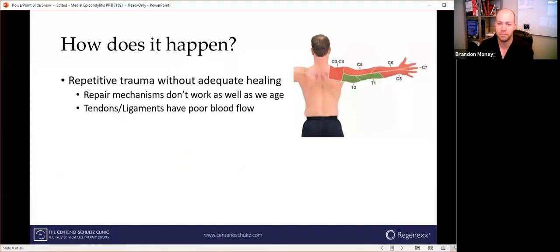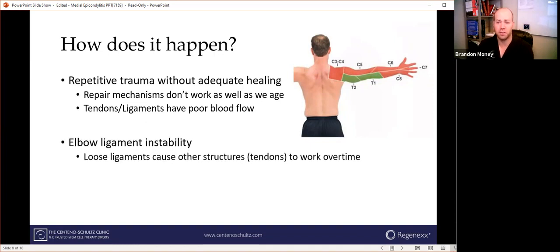How does this happen? Normally you get repetitive trauma without the body being able to heal itself 100%. As we get older, unfortunately, our repair mechanisms don't work as well as they did when we were 15 or 16. The tendons and ligaments themselves have poor blood supply compared to muscles. It can also result from loose ligament instability of the elbow, which causes other structures like the tendons to work overtime. We have ligaments on both the inside and outside of the elbow that act like duct tape to hold the humerus and forearm bones together. When ligaments become loose, they act more like rubber bands — they can't hold the bones together as well — so the muscles and tendons have to help keep the elbow stable every time you throw a ball, swing a golf club, turn a wrench, or brush your teeth.